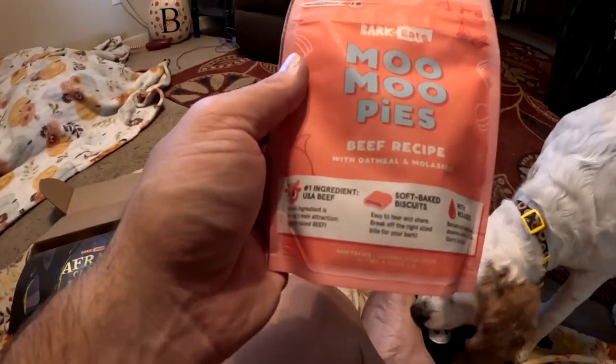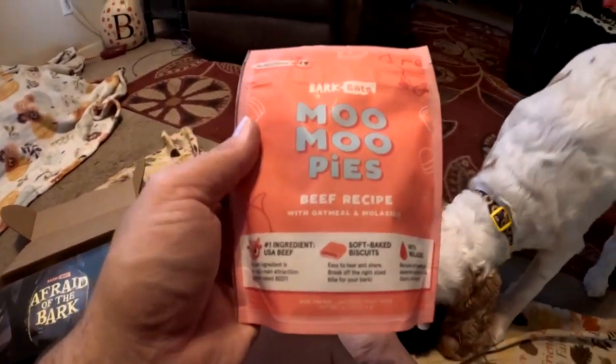MooMoo Pies — beef recipe with oatmeal and molasses. All right, let's pop these open and see if they like them. Poppy's playing with the treat toy there. Okay, give me a second. Pop it open, open it up. And this is it — she likes that! All right.